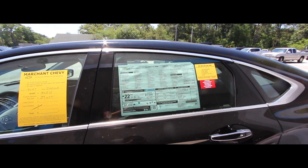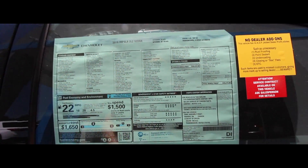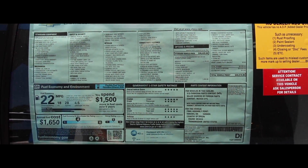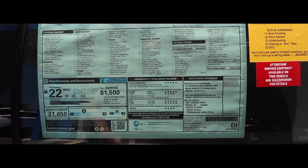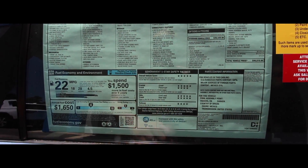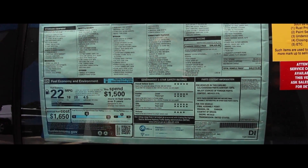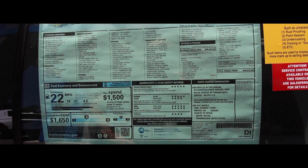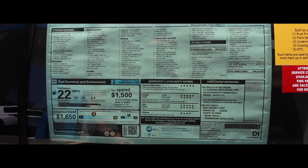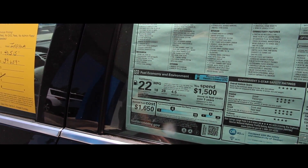Let's take a look at the Monroney label — this is an important part of the process when you're car shopping. Look at safety ratings: the IIHS Insurance Institute for Highway Safety gives this five-star and two four-star ratings. Rollover is four-star, frontal crash passenger four-star, overall score five-star. Fuel economy: 28 highway, 18 city, combined average of 22 miles per gallon.